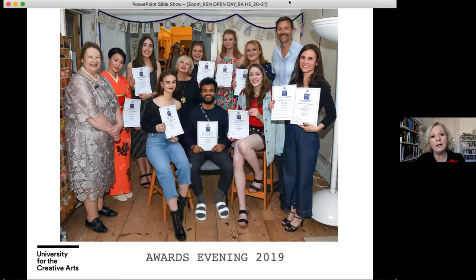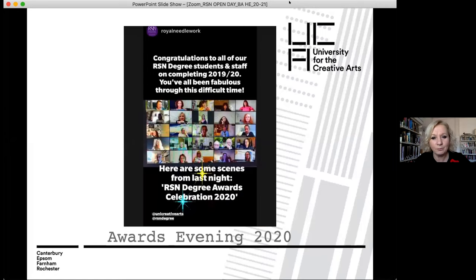We celebrate the end of every year with an awards evening — a lovely shared time where we all get together with invited guests. You'll see Patrick Grant from the Great British Sewing Bee, who was one of our invited guests at our 2019 awards evening. In 2020 the awards evening took place virtually, and we had an amazing evening sharing good practices and the amazing outcomes of our students across all year groups. We really hope next year's awards evening will take place in person and on site.